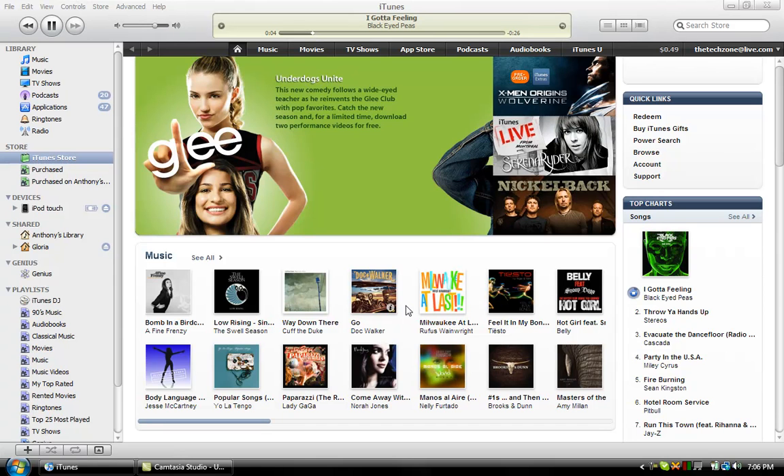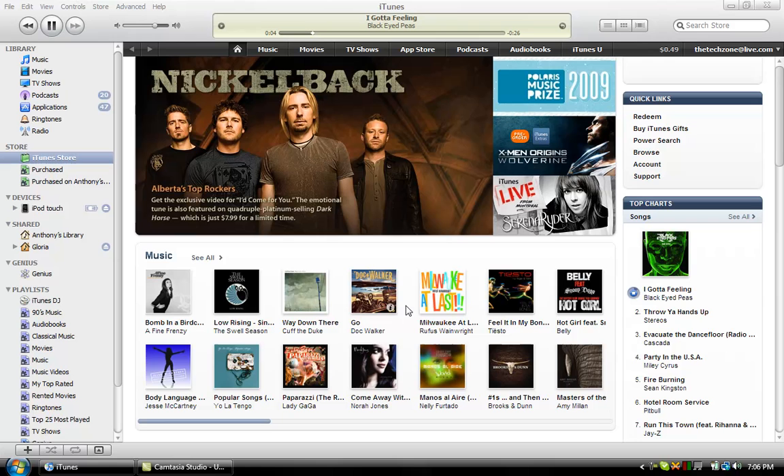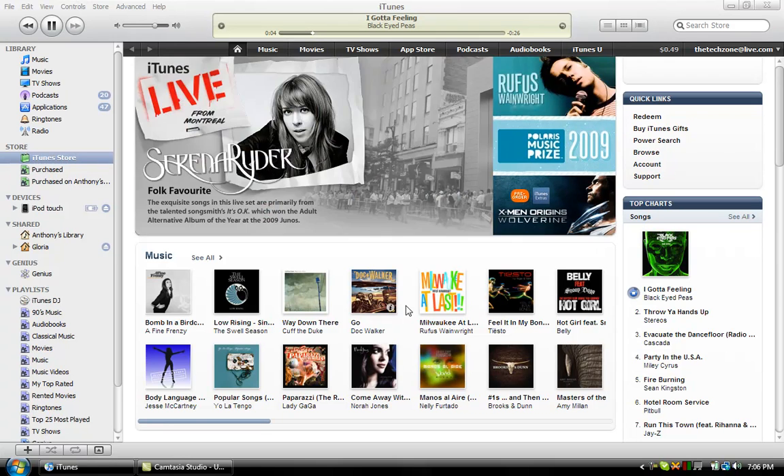What you're seeing right now is in fact the new version of iTunes 9. It was released September 9th, 2009 — hence, iTunes 9. Get it? It was a terrible joke.